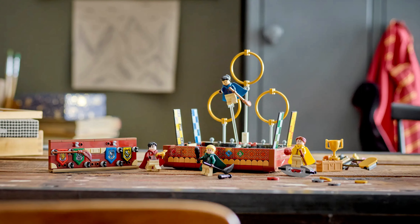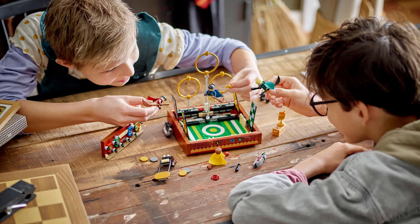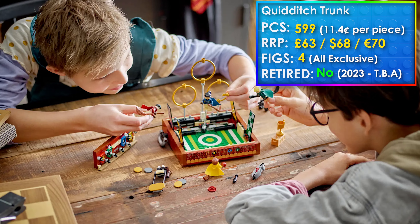Then we have the Quidditch Trunk, which came out last summer in June 2023. I hate this set and will not be buying it — I think it's just a waste of money and I've made my views clear on this before, so let's move on.